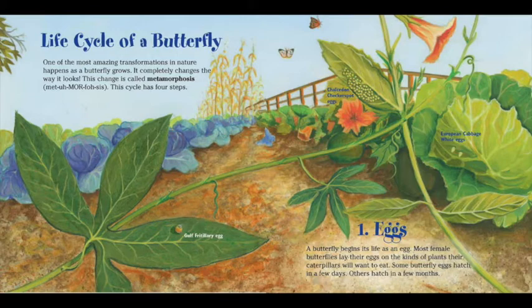A butterfly begins its life as an egg. Most female butterflies lay their eggs on the kinds of plants their caterpillars will want to eat. Some butterfly eggs hatch in a few days; others hatch in a few months.